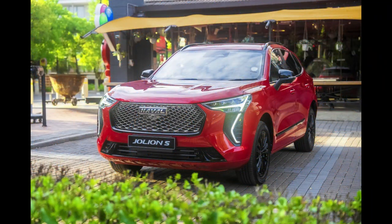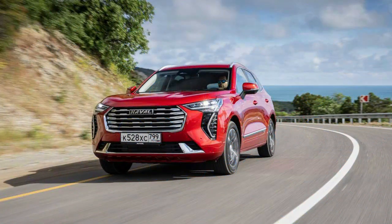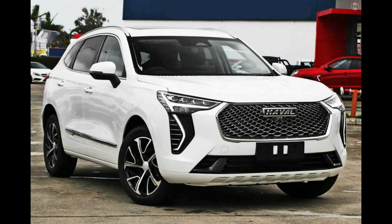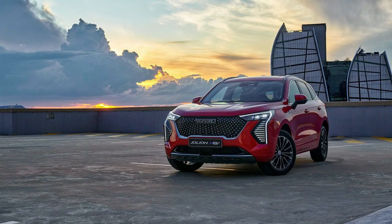It took a while for Toyota to finally bring its hybrid RAV4 to Australia, waiting a whole generation to introduce a powertrain that has quickly become the most popular in the lineup. With the RAV4 hybrid selling up a storm and waiting times blowing out to up to two years, there is clearly demand for a mid-sized hybrid SUV.